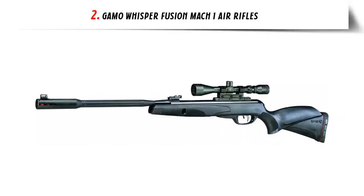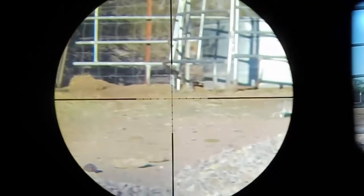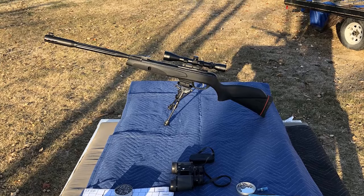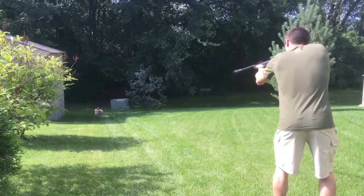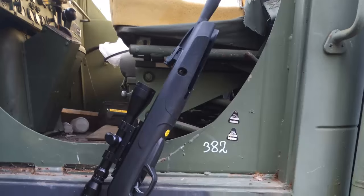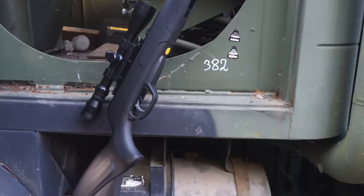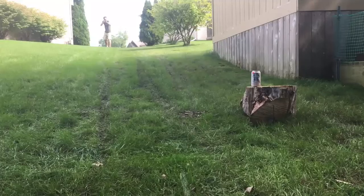Our list at number 2: GAMO Whisper Fusion Mach 1 air rifles. The GAMO Whisper Fusion Mach 1 is equipped with the IGT Mach 1, the most powerful gas piston technology from GAMO. It is able to shoot a pellet at up to 1420 fps, thanks to the larger 33mm cylinder. This air rifle also features the Whisper Fusion, the quietest noise reduction technology patented by GAMO. The pellet goes through two different chambers compressing and preventing noise expansion. Combining the Whisper Fusion and the IGT Mach 1 technologies makes this rifle quiet, powerful, and accurate.